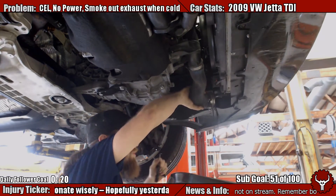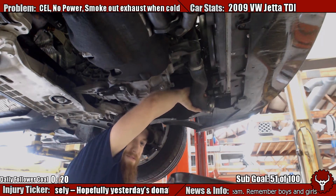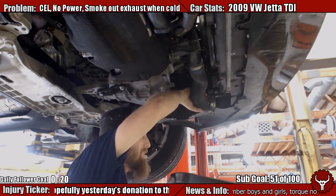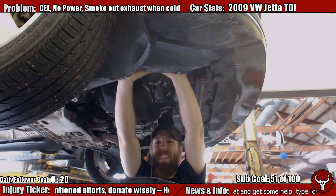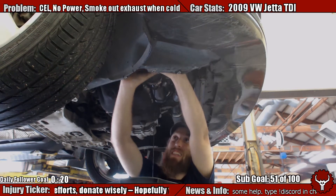There we go. Yeah, that's an excessive amount of oil.